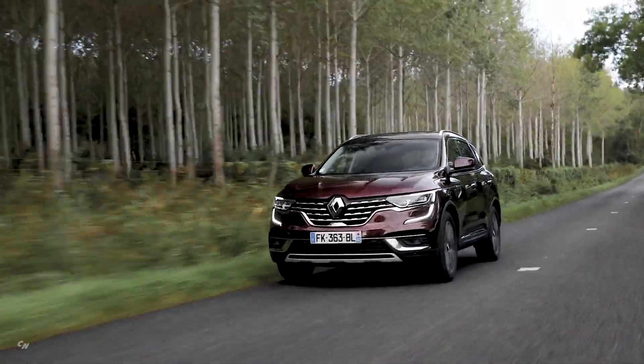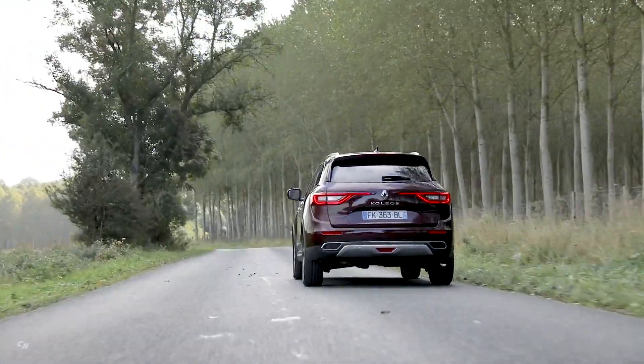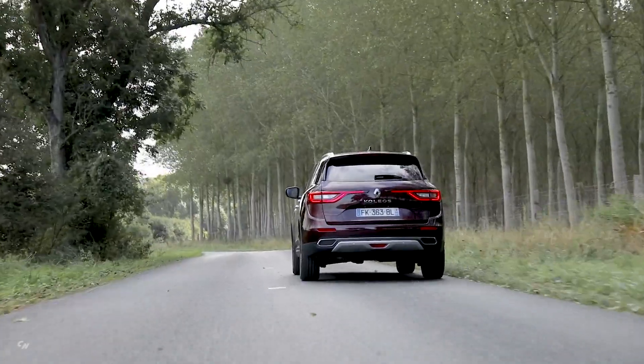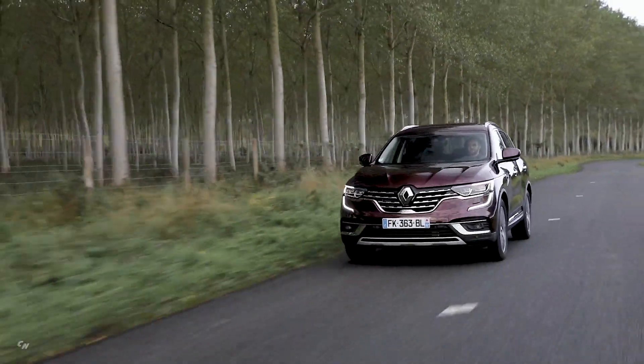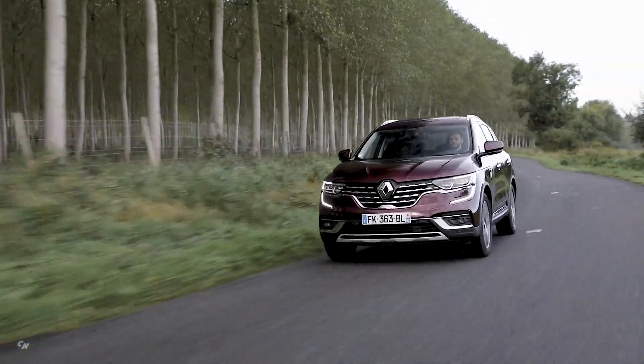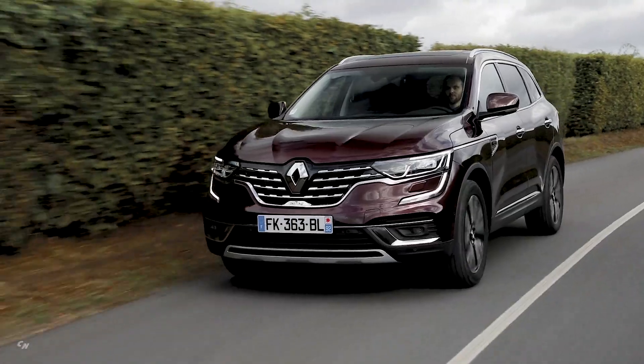The new Koleos offers a completely new range of engines that are among the most efficient on the market. The Blue DCi 150 X-Tronic offers versatility ideally suited to the new Koleos driving qualities, while the Blue DCi 190 X-Tronic All Mode four-wheel drive offers high-level performance.